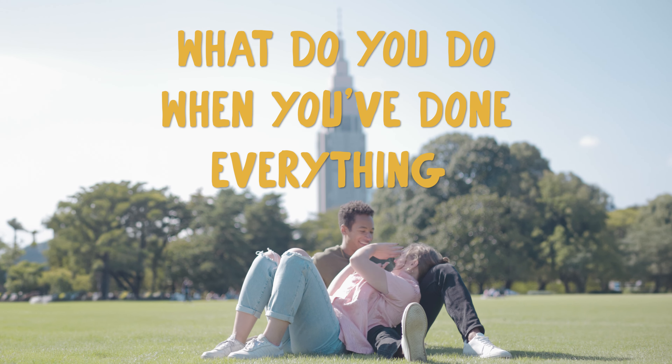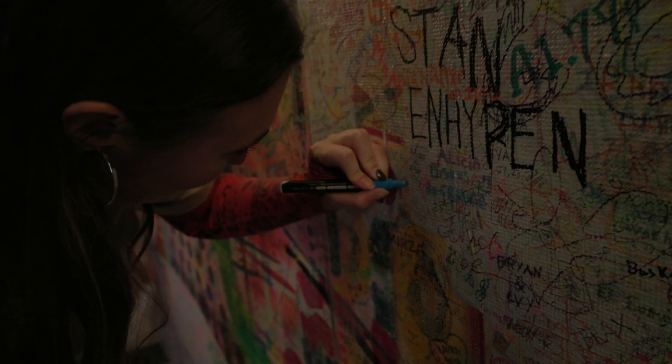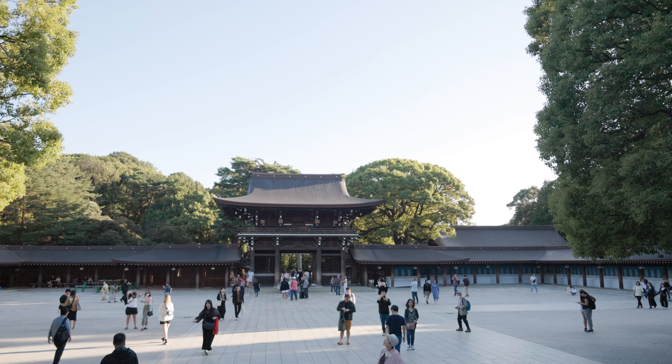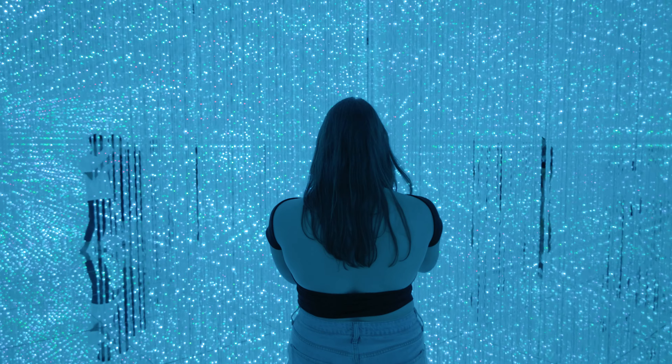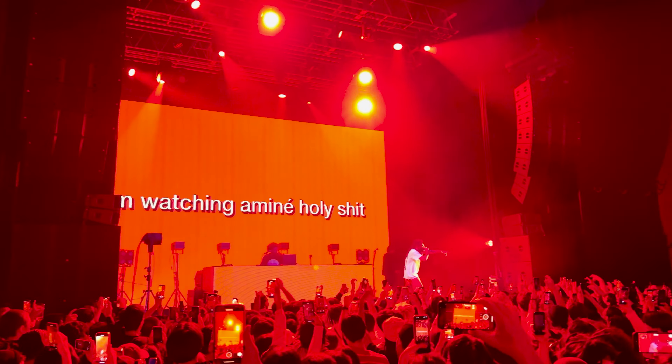What do you do when you've done everything in Tokyo? Today we're gonna do a bunch of unique and unusual activities here in Tokyo. We've been here for eight days now and we've done pretty much all of the touristy must-do activities that you see all over Instagram, so today we're gonna try some new things.